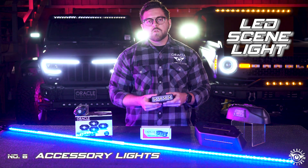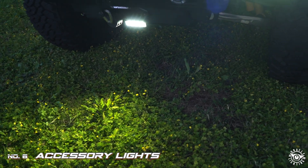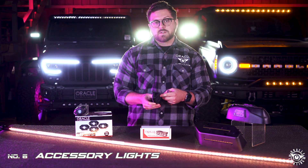The LED scene light is a great way to illuminate a work or camping area around the vehicle. Its angled design allows for versatile mounting on roof racks, for example.